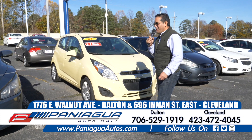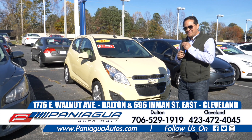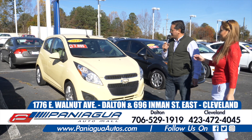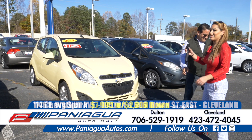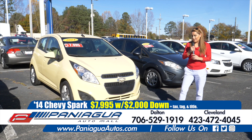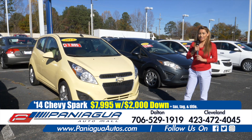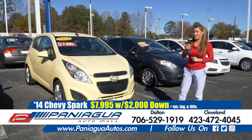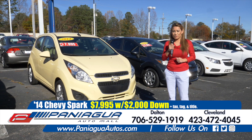I'm going to get Liz to help me with the rest of the cars. Liz, tell us about this 2014. Yes, we have this Chevy Spark. It has very low miles — it's only got 40,000 miles on it for $7,995. You can finance this with $2,000 down.